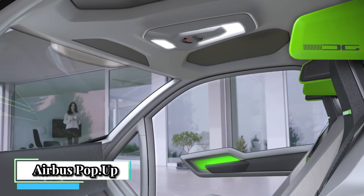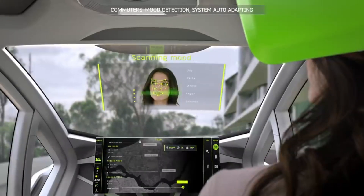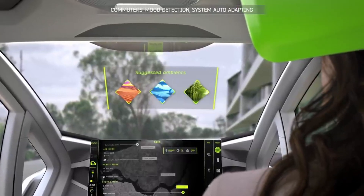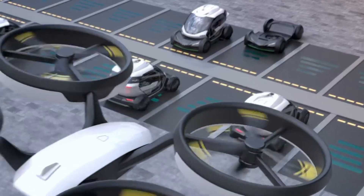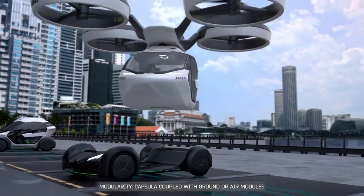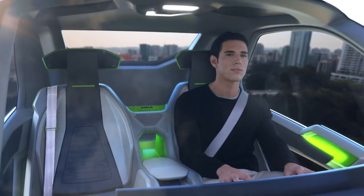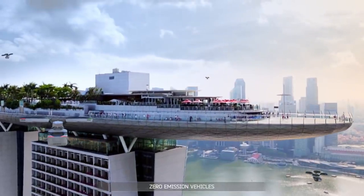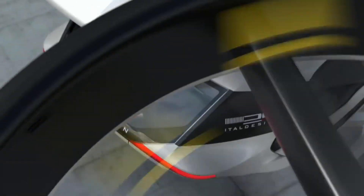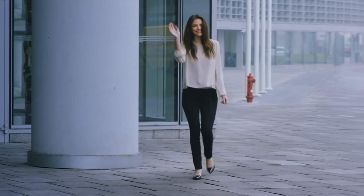Airbus Pop-Up was a concept design unveiled in 2017 by Airbus in collaboration with ETAL Design, intended to showcase a modular transportation system for congested megacities. The system comprised three parts: a passenger capsule (a high-tech carbon fiber cocoon), a ground module (an electrically powered carbon fiber chassis for city driving), and an air module (an electrically propelled module with eight counter-rotating rotors enabling self-piloted EVTOL flight). The passenger capsule could be attached or detached from either module, allowing seamless switching between driving and flying modes.